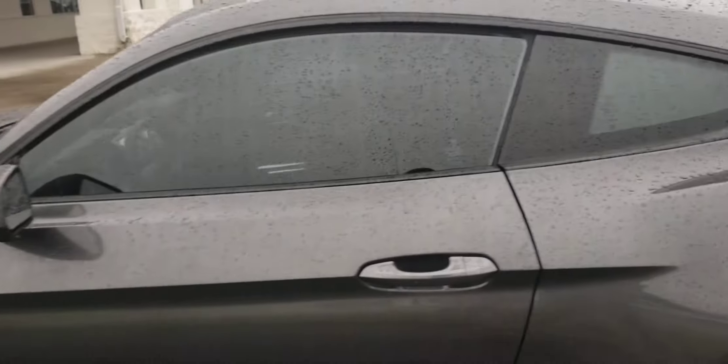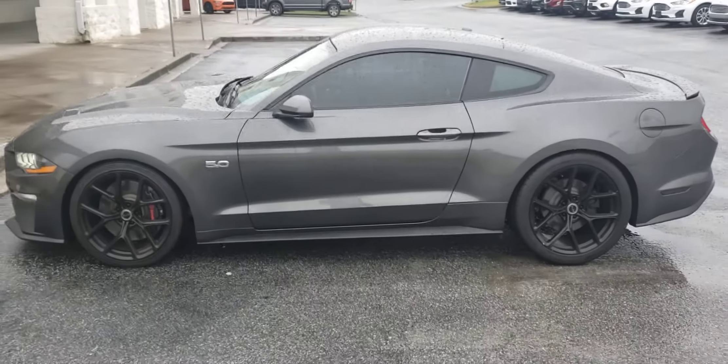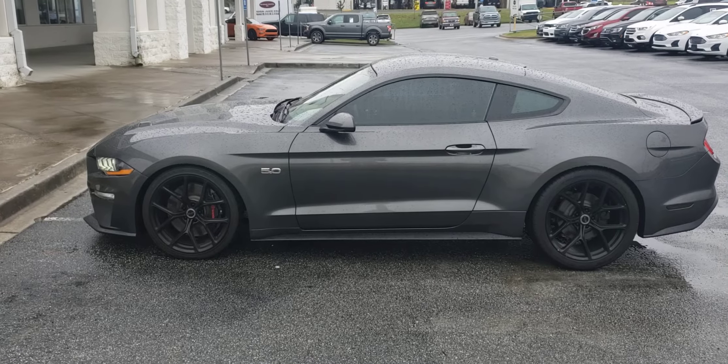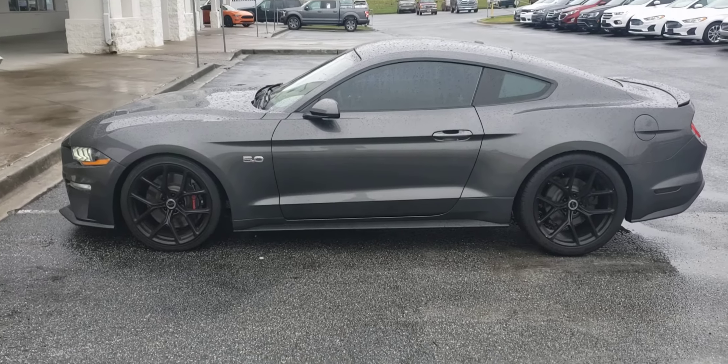Automatic transmission. This vehicle is available for test drive and purchase once again, and I'd love to assist you with the purchase of this vehicle or any other in our inventory. So please give me a call at 678-578-9390. Thanks, bye.